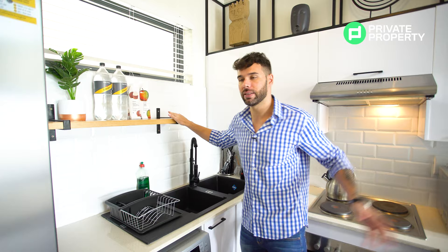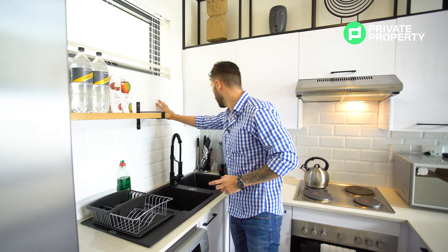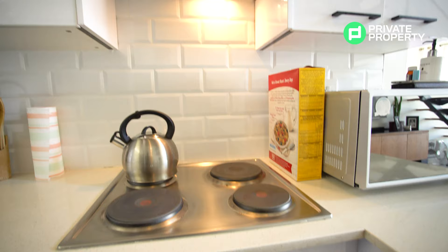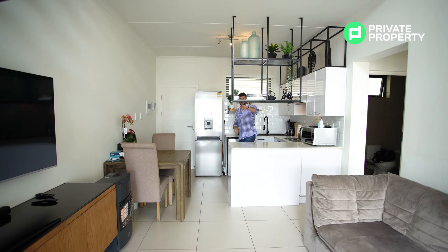We've got this floating shelf, again with the black accents just keeping that design element. And I love these tiles here — it's those New York-style brick kind of tiles going all the way around, also utilized as a splashback. We've got the electric stove, oven, as well as extractor fan. And right now we're going to take you that way and talk about the living room area.